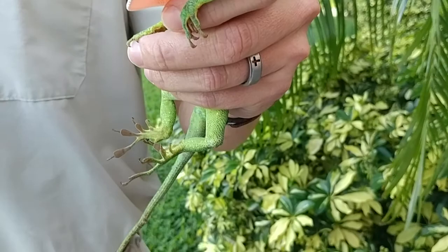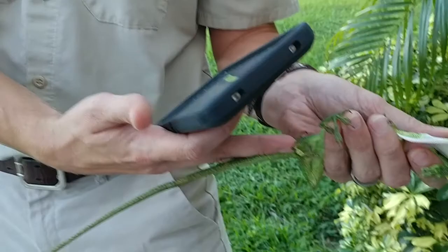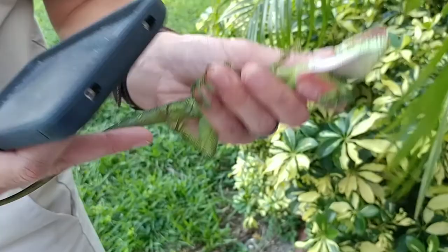Other common names include the Cuban Knight Anole. Just don't let him bite you — you can pet him down here. He's really soft. Pet him down here. I'm scared. Just don't get near his head because he's strong.